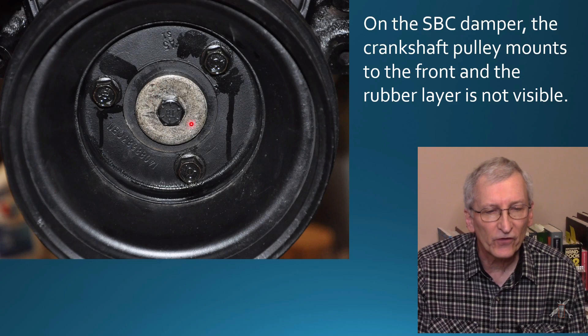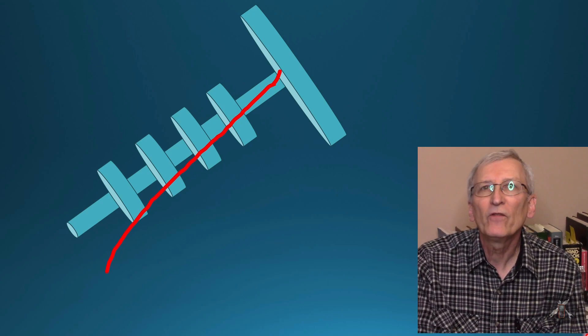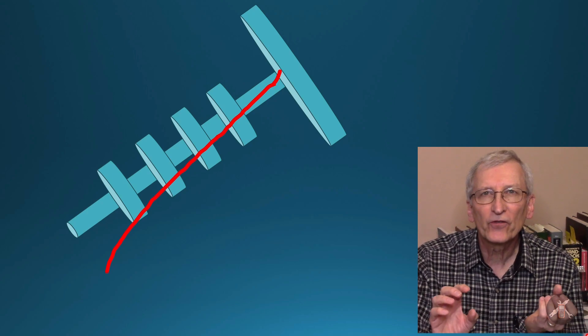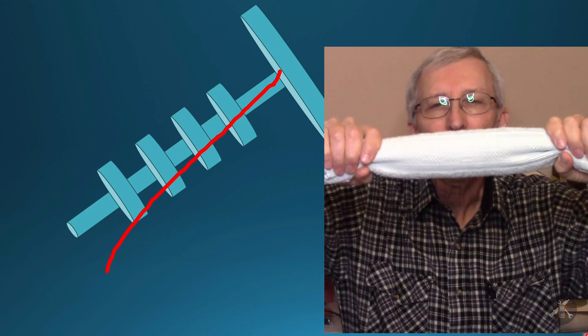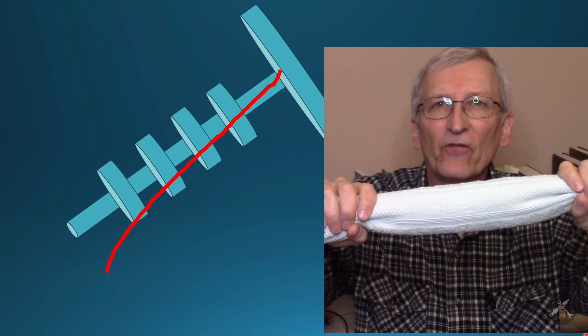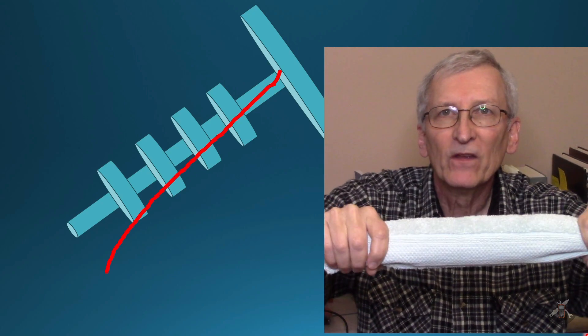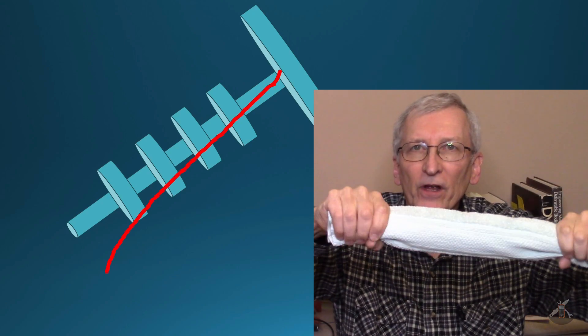The center bolt fastens the damper to the crankshaft. Now, what we're really talking about here is what's called a mode shape for the crankshaft in torsion. The first mode is just a twist. If this was your crankshaft — say this end has a flywheel on it and this end has your damper on it — every time a cylinder fires, it twists the crankshaft at different points along its length, and you end up with a twist action going from end to end.